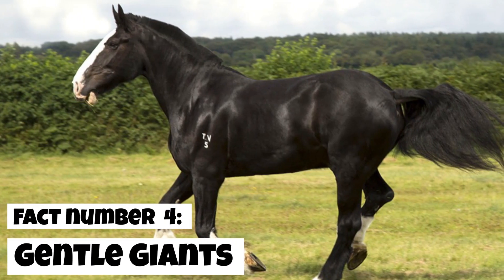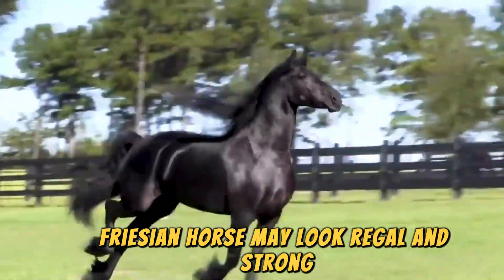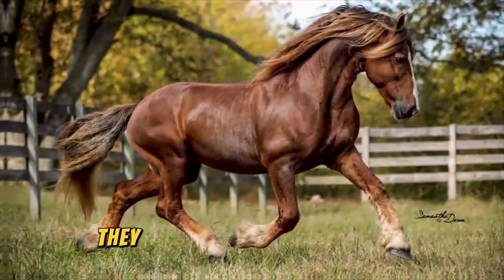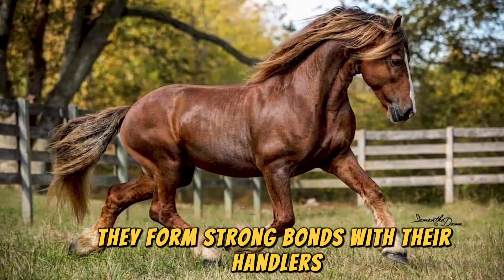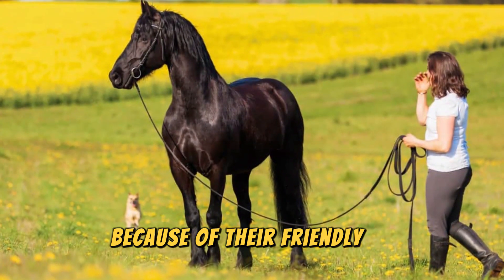Fact number 4: Gentle Giant. Friesian Horses may look regal and strong, but they are known for their calm and gentle temperaments. They form strong bonds with their handlers and are often referred to as gentle giants because of their friendly nature.